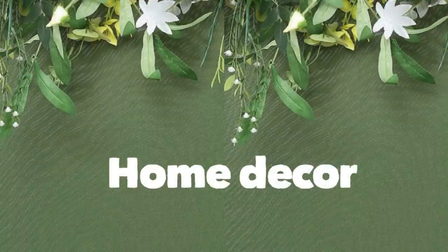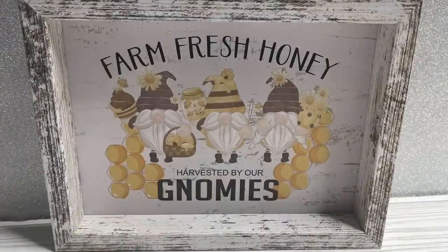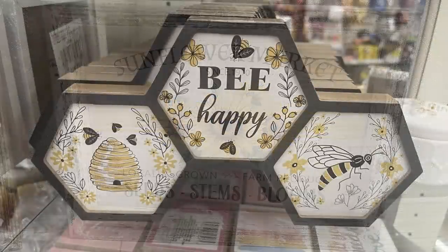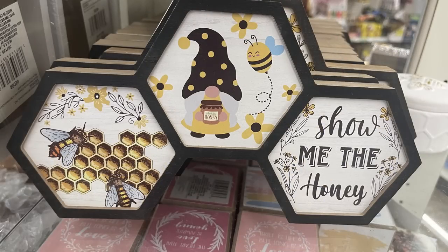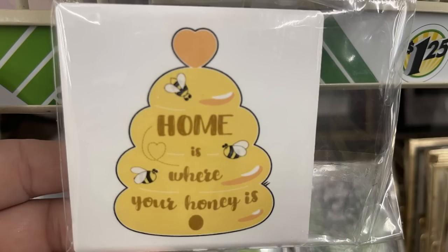For home decor, they've restocked their gnome shelf signs with honeybees and a 'Be Blessed' wood box sign. We have framed farmhouse style farm fresh honey, harvest gnomes, and sunflower market signs in about a 5x7 size. You can also get a honeycomb 'Be Happy' sign, or the 'Show Me the Honey' gnome signs.